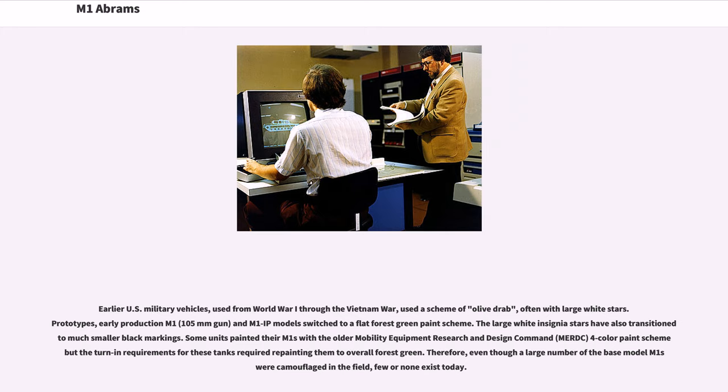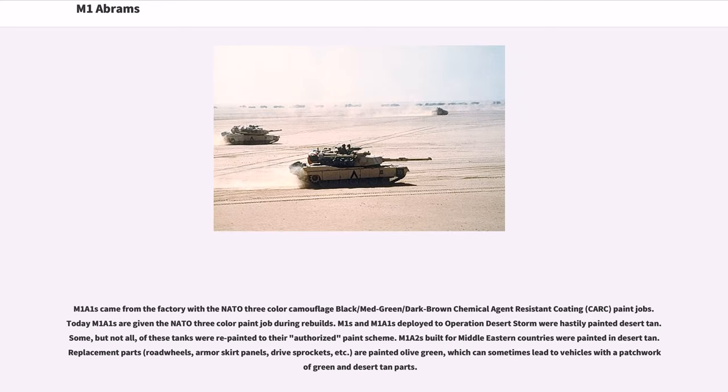Earlier U.S. military vehicles used from World War I through the Vietnam War used a scheme of olive drab, often with large white stars. Prototypes, early production M1 (105mm gun), and M1 IP models switched to a flat forest green paint scheme, and large white insignia stars transitioned to much smaller black markings. M1A1s came from the factory with the NATO three-color camouflage — black/medium green/dark brown — Chemical Agent Resistant Coating (CARC) paint jobs, and today M1A1s are given the NATO three-color paint job during rebuilds.